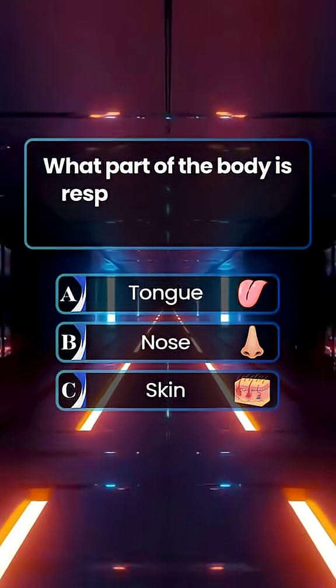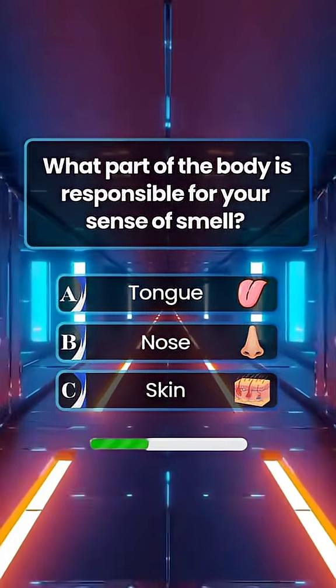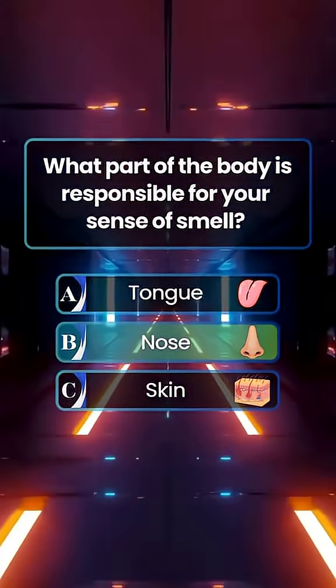What part of the body is responsible for your sense of smell? Answer B. Nose.